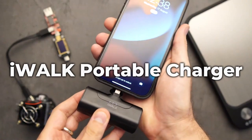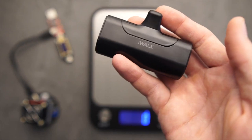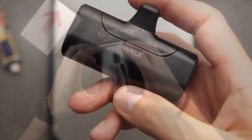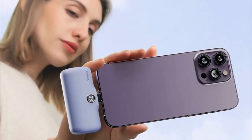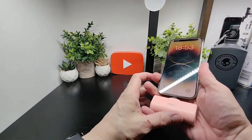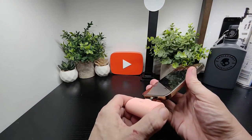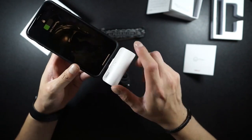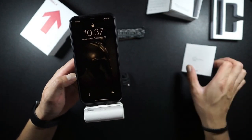Number 4: iWalk Portable Charger. Presenting the ideal answer to your on-the-go charging needs — the iWalk Portable Charger. For those of you leading busy lives, this portable charger is an essential tool, owing to its quick charging times and practical features. However, this charger is exclusive to iPhone users. It guarantees quick and effective charging for iPhone devices thanks to its integrated cable, which can offer up to 12 watts of power. This charger can quickly charge your iPhone 13 from 20% to 60% in just 30 minutes, keeping it powered up and ready to go all day.